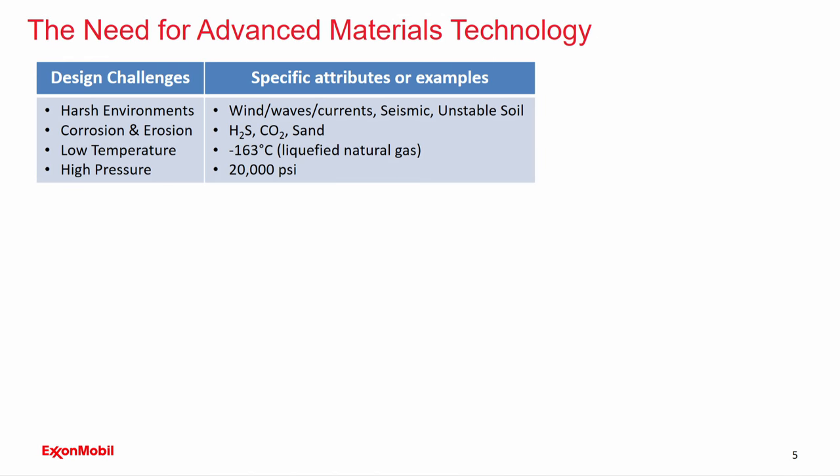Here's a table of the design challenges in our industry. Because we're placing infrastructure out into the environment, some environments can be pretty harsh. Winds, waves, currents, and seismic activity provide design loads to these structures. Corrosion and erosion will always be a part of what we deal with, due to byproducts from underground reservoirs — hydrogen sulfide, for example. Low temperature is another challenge: with increased use of liquefied natural gas, the fluid must be stored and transported at minus 163 degrees centigrade. Wellhead pressures are starting to reach 20,000 psi, which brings a need for higher strength materials.